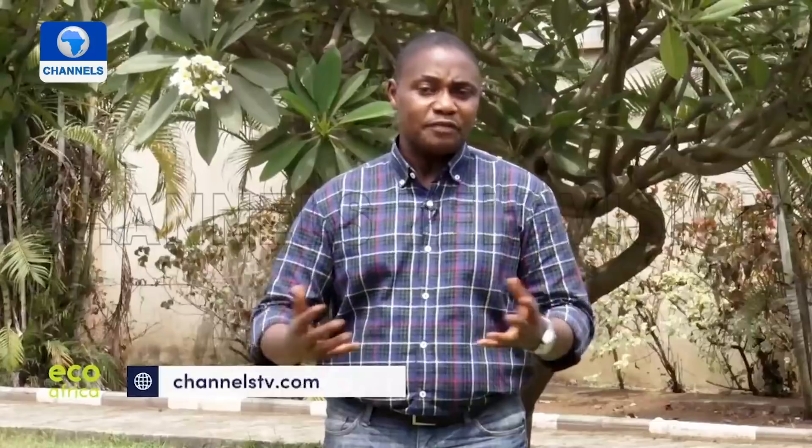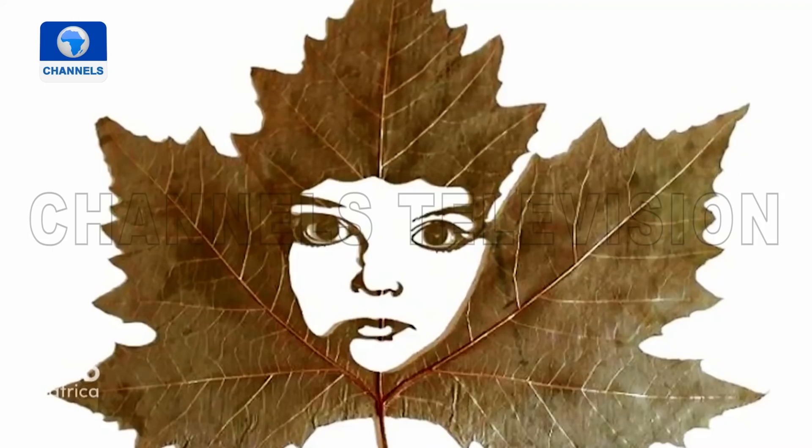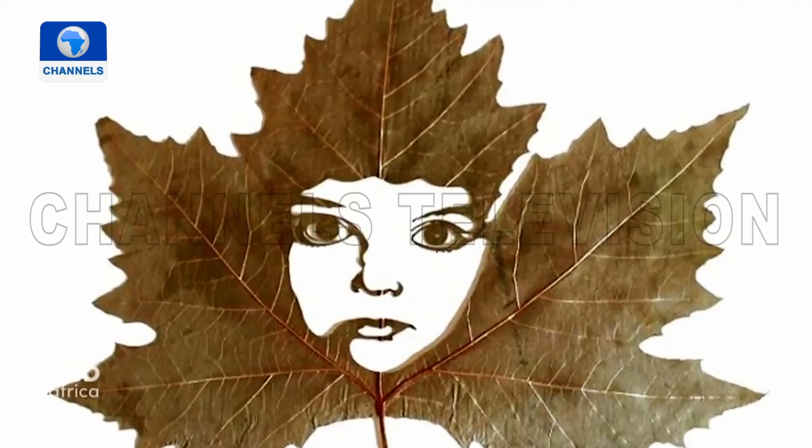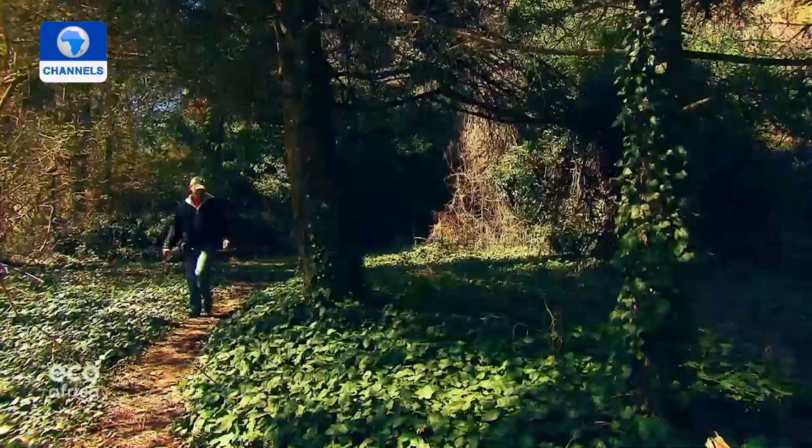Our next report comes from Spain, where Lorenzo Manuel Duran creates delicate sculptures that combine his passion for art and nature. He loves to take walks where he collects the materials that serve as his canvas, turning them into intricate pieces of art that express a love of nature. These filigree masterpieces were handmade by the Spanish artist — he cuts them into leaves harvested from trees and bushes.